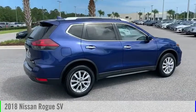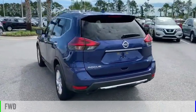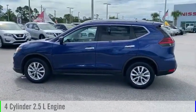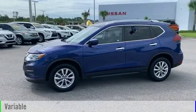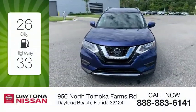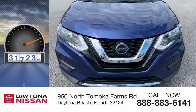You are going to love the 2018 Rogue. This vehicle is powered by a front-wheel drive, four-cylinder, 2.5-liter engine, and comes with a continuously variable transmission. Great fuel efficiency saves you money by requiring fewer trips to the gas station. This vehicle has less than 35,000 miles.